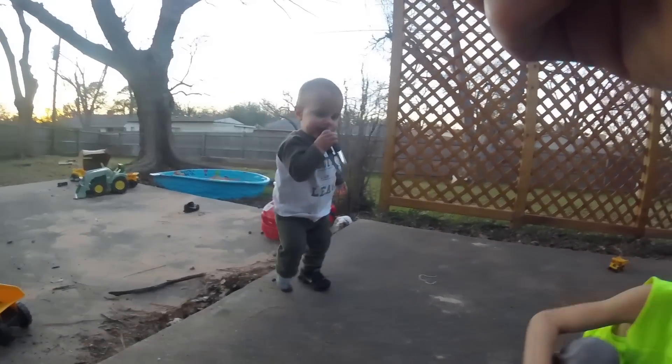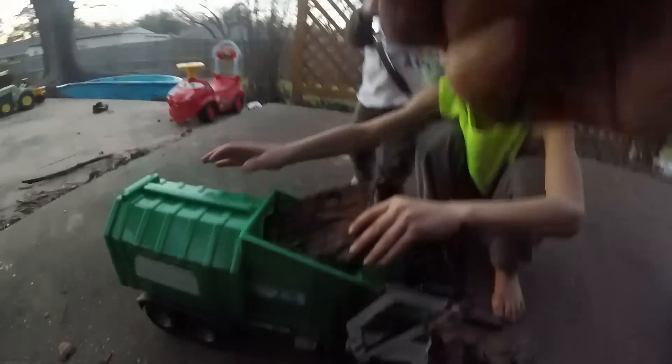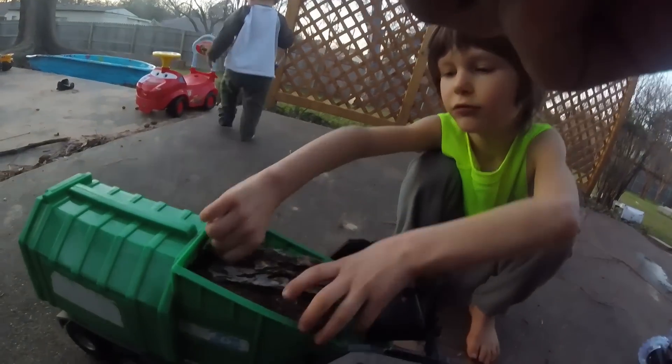Great work kids! Hey Brooks, what do you got there man — is that a pecan crusher? Do you want to help us? He's like, nah, I'll go play and do something else. All right, we're gonna keep working. There you go kids, scoop up more bark. Axel's got a huge chunk in there — crush it, break it into pieces. Nice work!